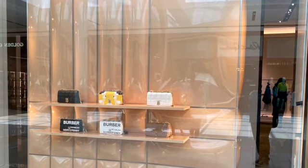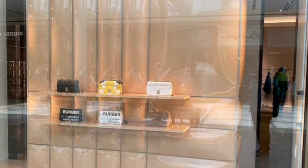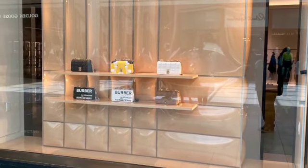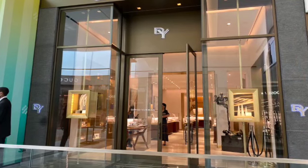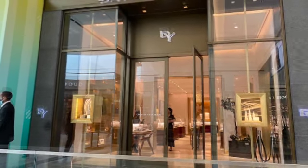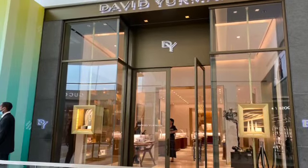These are some bags in one of the windows. Here's David Yurman. This is jewelry. I did not go in, but I just like looking through the window.